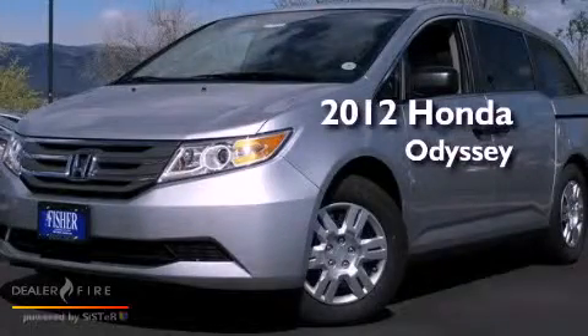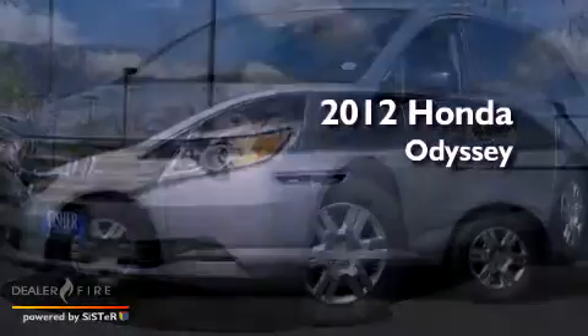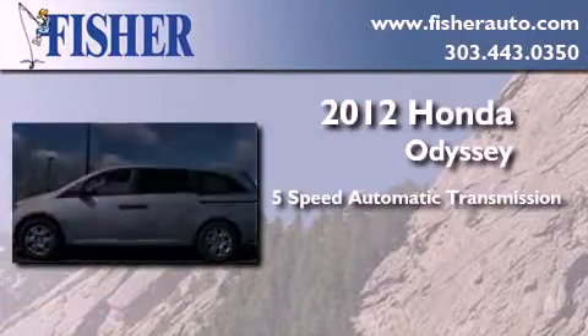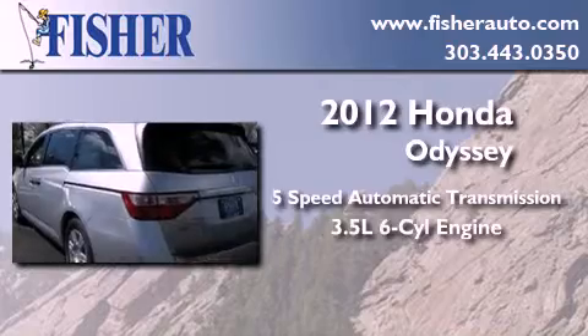This is a brand new 2012 Honda Odyssey. This minivan has a 5-speed automatic transmission and a 3.5 liter V6.